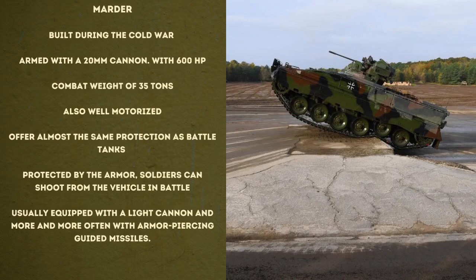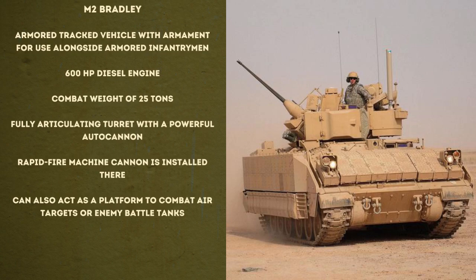It was initially unclear how many Marders are involved. The Düsseldorf armaments company Rheinmetall had already offered 100 of the armored personnel carriers for Ukraine in the summer. In the meantime, 40 of them are destined for Greece, which is supplying Soviet-designed armored personnel carriers to Ukraine in this exchange — so another 60 Marders could be handed over to Ukraine.